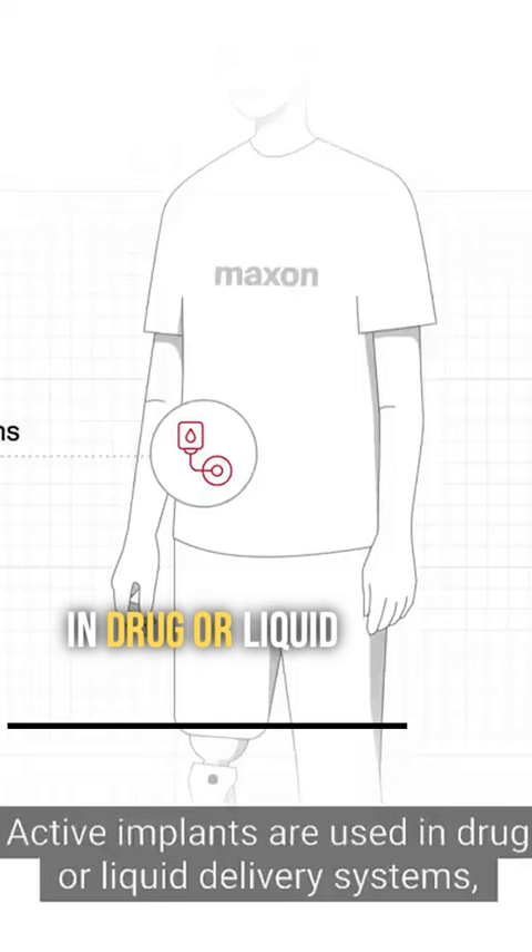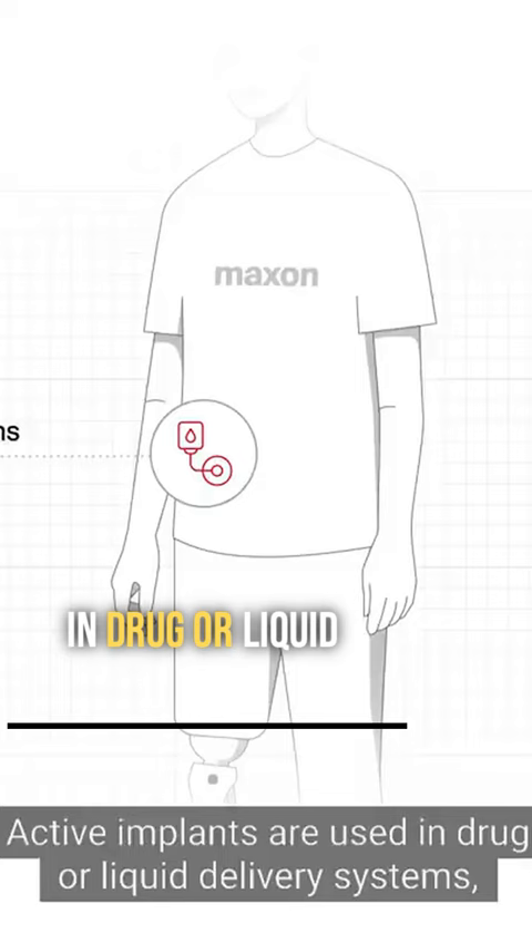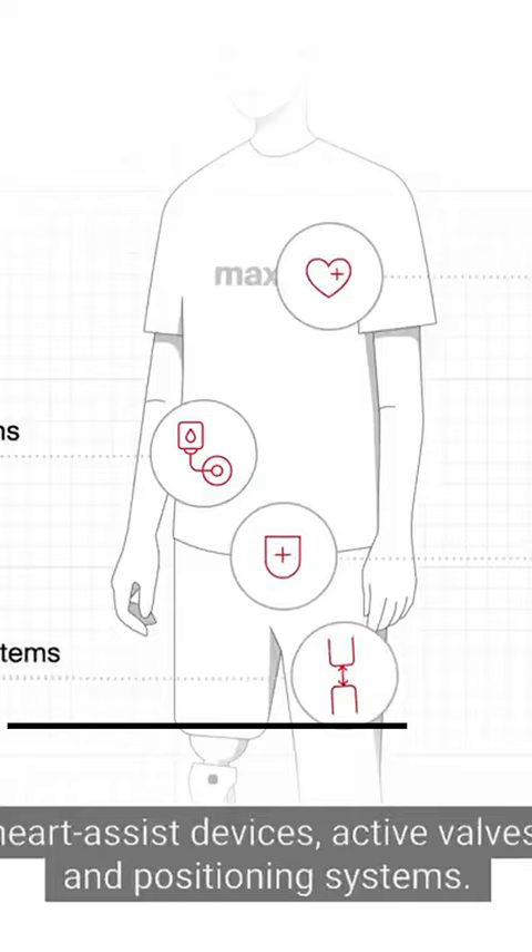Active implants are used in drug or liquid delivery systems, heart assist devices, active valves and positioning systems. In addition to a perfect supply chain, the manufacturing processes are vital for active implants. Quality is key.